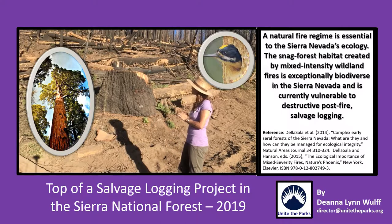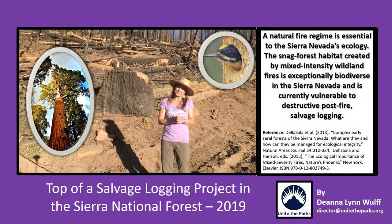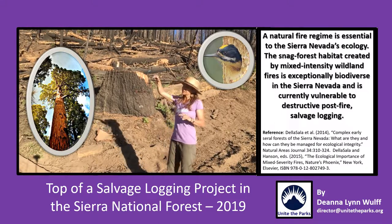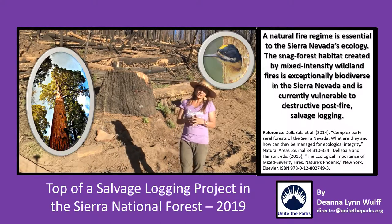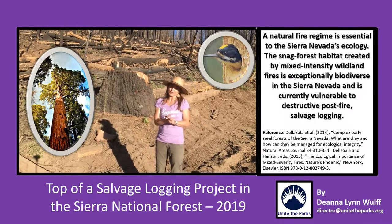Unfortunately this is what we've seen today and it is hard for me to look at — I'm having a hard time. Tomorrow we'll see what a landscape looks like that has burned but then is left alone. It looks really quite different, so stay tuned.